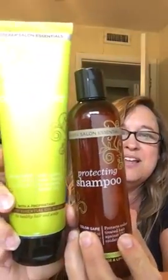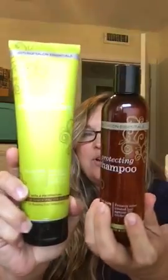I got more conditioner and more shampoo. These smell wonderful and leave my hair feeling great. I actually washed my hair this morning with these two products, and it's just been drying naturally — and that's what it looks like.